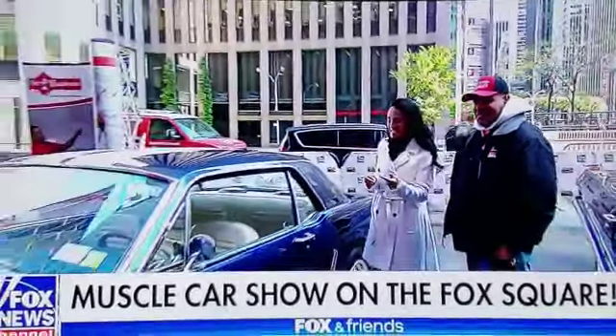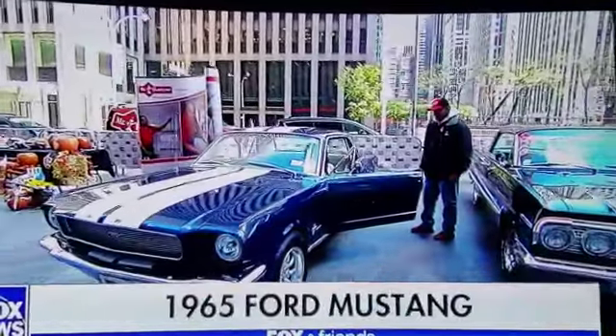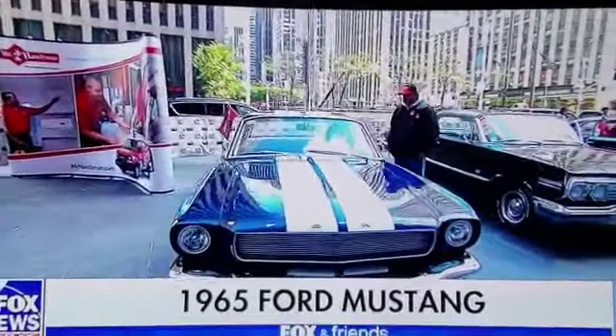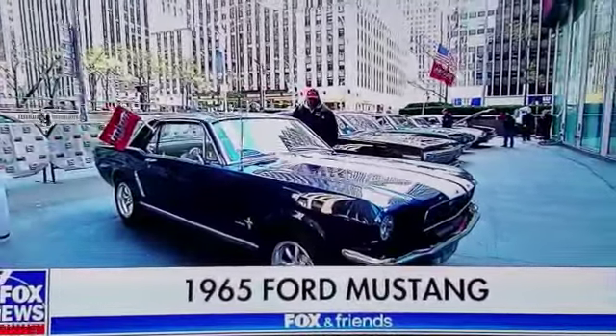We have a 1965 Ford Mustang which I'm going to get in and maybe drive. Tell us about this car. This car belongs to one of our members. He's owned it about two years and did a full restoration on it. It's a six-cylinder automatic and he has a lot of pride when he drives it. This is absolutely amazing.